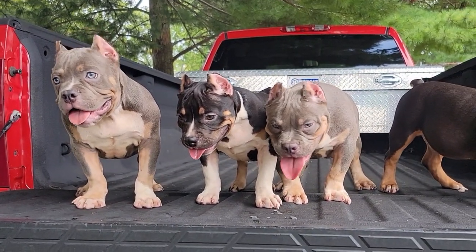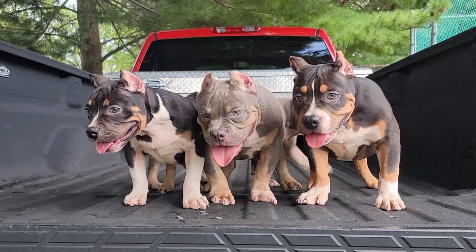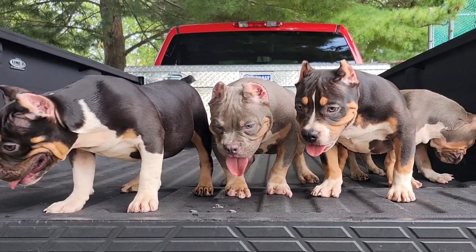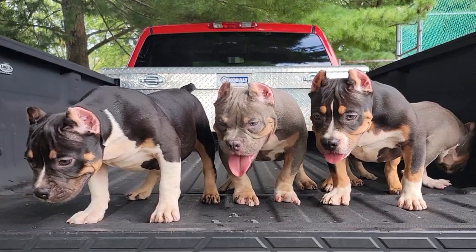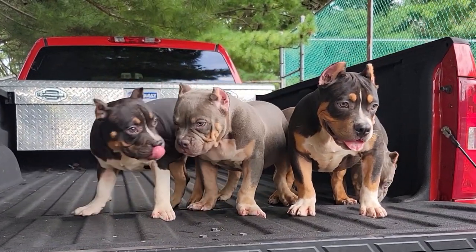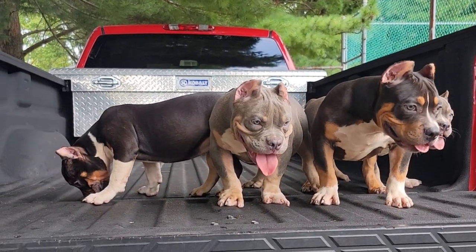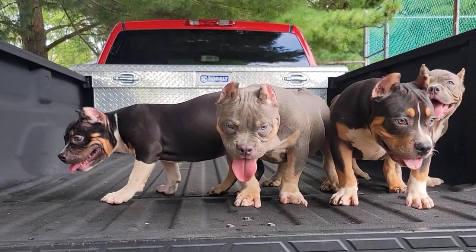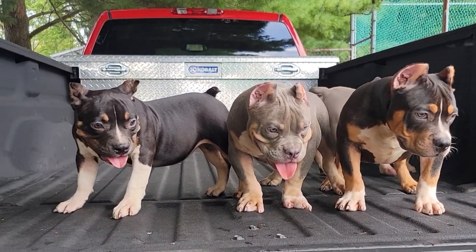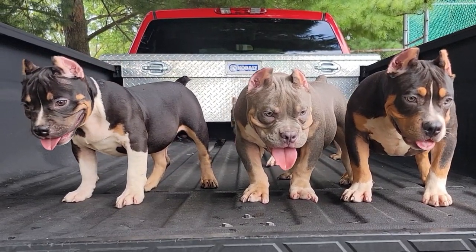These pups are going to be sold as pet quality and we've got some really good deals going on. If these pups didn't have the kink tails we would most likely be keeping them. For anybody that's just looking for a nice pet, maybe breed it once or twice — this is going to be that type of dog. If you're looking to start a kennel and hit up dog shows and be the next big thing, these probably are not the dogs for you.